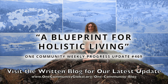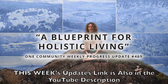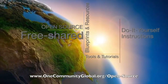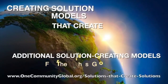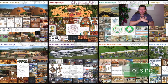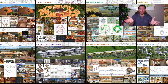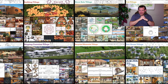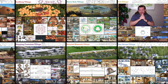A blueprint for holistic living. One Community Weekly Progress Update number 469. One Community is a 501c3 non-profit organization creating open source and free shared blueprints and resources, tools and tutorials, and do-it-yourself instructions for highest good living — creating solution models that create additional solution-creating models in the service of all life on this planet. My name is Jay Sabel, Executive Director of the One Community 501c3 non-profit. This is our March 20th, 2022 edition of our weekly progress update. Today's topic is a blueprint for holistic living.